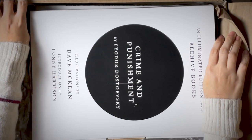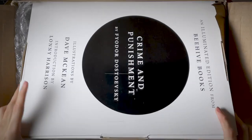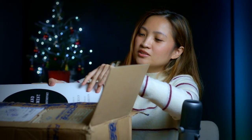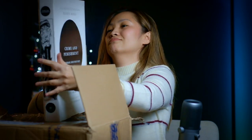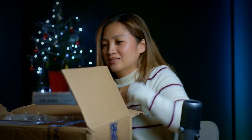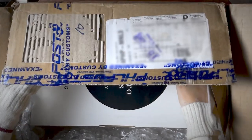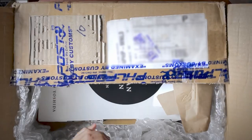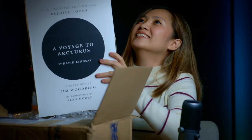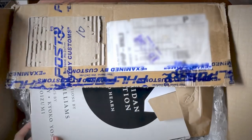Illustrations by Dave McKeon. Introduction by Lonnie Harrison. So I ordered three books — this is the first book. And then you have another one — A Voyage to Arcturus by David Lindsay. That's book two. They're so big. And then the last book.